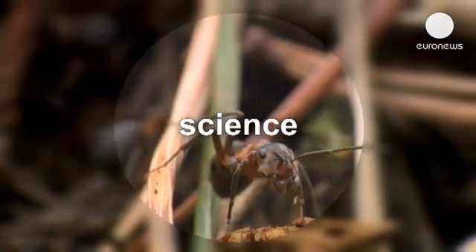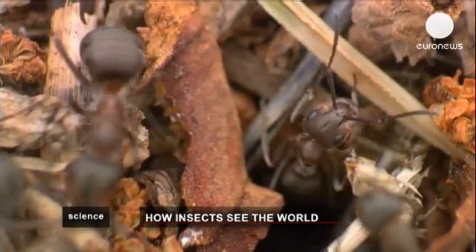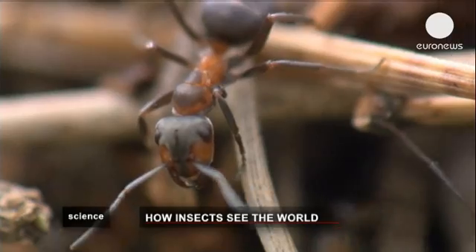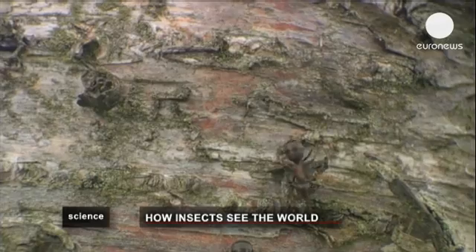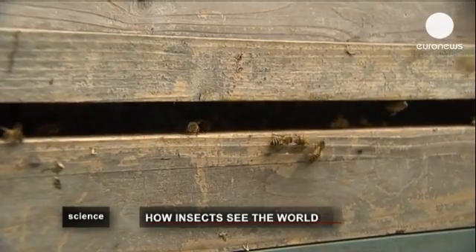Science. Insects have a wide field of view and are acutely sensitive to motion. Their eyes are made up of thousands of light-sensing structures, each containing a lens and a cone that funnels light to a photosensitive organ.